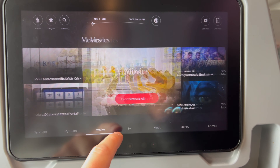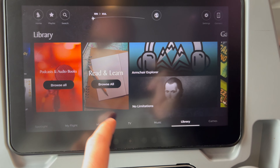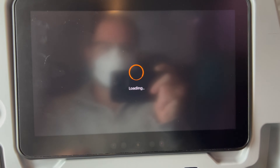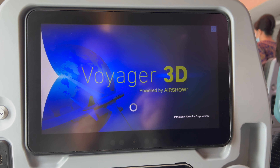I just wanted to show the entertainment screen — it had lots of different TV shows and movies as well as the map feature where you could follow your flight. Overall, just lots of great stuff, and definitely plenty of entertainment to keep you busy especially on those ultra long-haul flights to the US that can range anywhere from 16 to 18 hours.